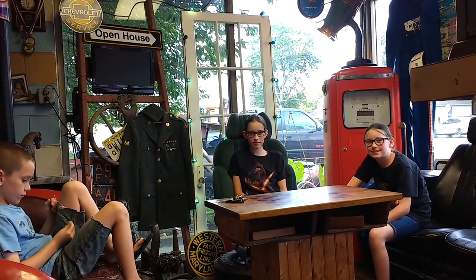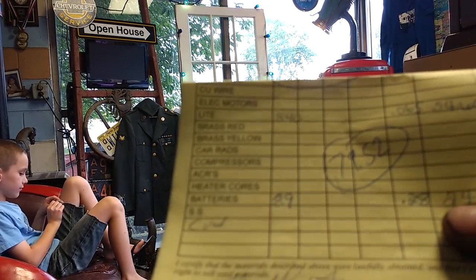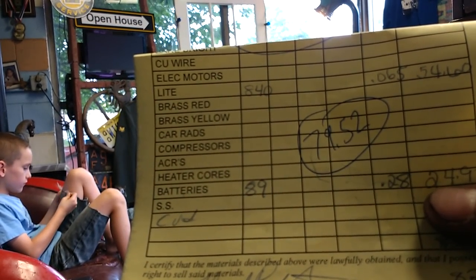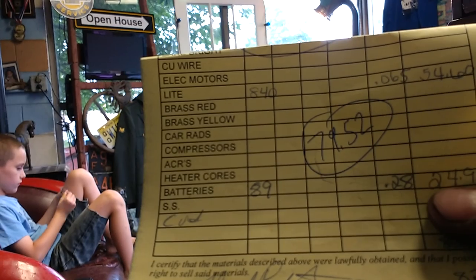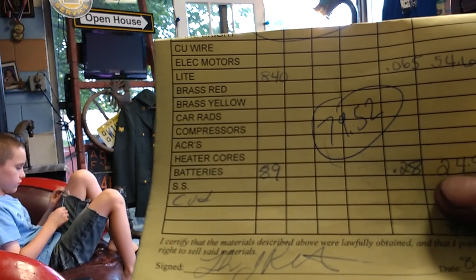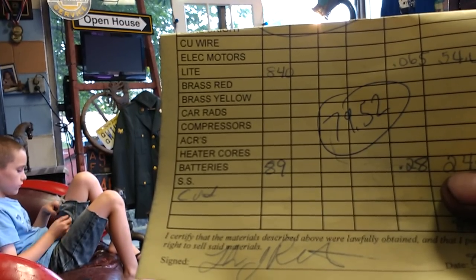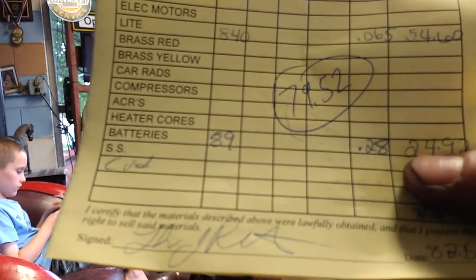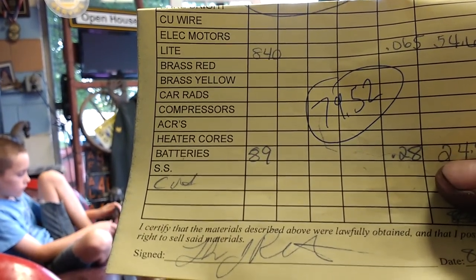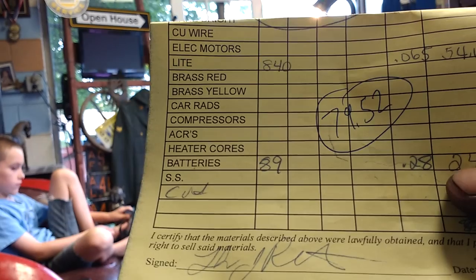We're back from the scrapyard. We had 840 pounds of light iron and got $54.60 — that was 6.5 cents per pound. I also had 2 marine batteries totaling 89 pounds at 28 cents a pound, so that was $24.92. That was really great because somebody just put those out on the curb for anybody to take, and I just happened to be driving down that alley that day and saw them. So we have a total of $79.52.